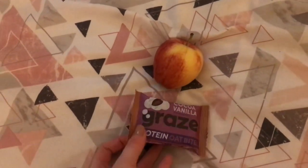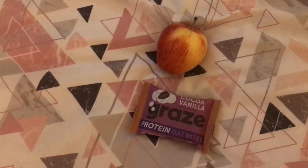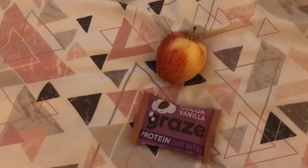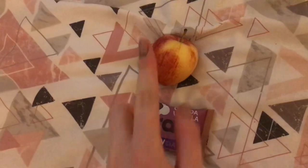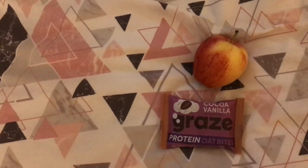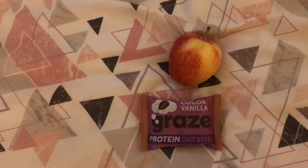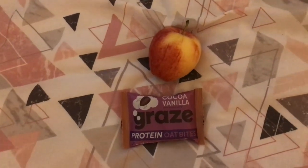For today's post-workout snack I'm going to have an apple and a protein oat bite from Graze. I was googling good things to eat after a workout and everyone was saying a source of protein and fruit, because your body really craves sugar and water. I've also been enjoying banana and peanut butter together. I'm going to get myself ready — I'm currently in a towel from the shower — and then eat this.